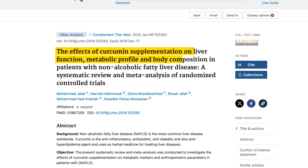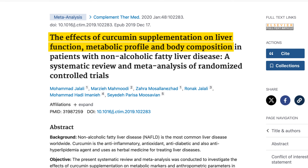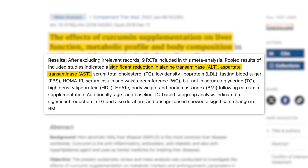A recent meta-analysis of nine randomized controlled trials published in 2019 showed that curcumin supplementation produced a significant decrease in liver markers like ALT and AST, and showed beneficial effects on metabolic parameters in patients with fatty liver.